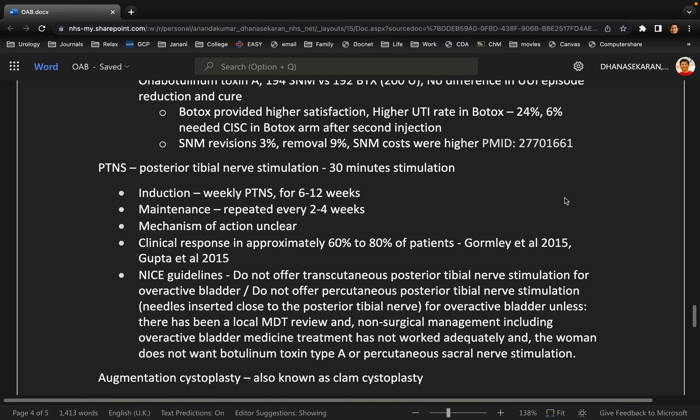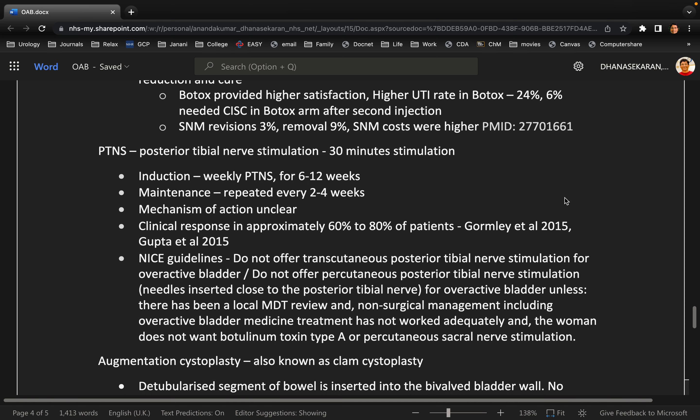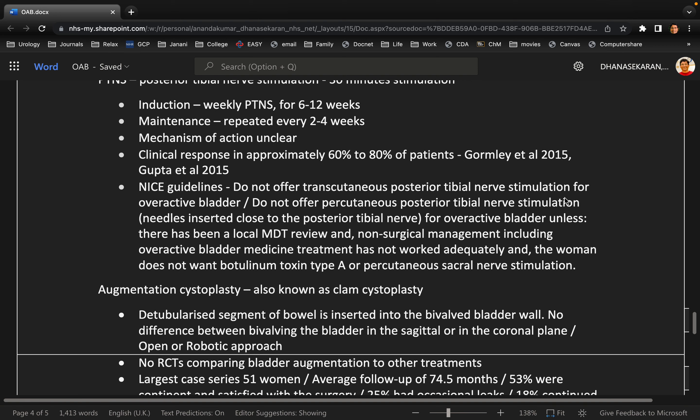You completely missed PTNS in between and went straight to surgery. Posterior tibial nerve stimulation nowadays is being offered even before sacral neuromodulation. It involves 30-minute sessions weekly, maybe for six weeks, and once the patient is comfortable, maintenance is every second or fourth week. The patient can do it themselves at home. Note that NICE guidelines say not to offer PTNS so widely, but the NICE guidance is slightly outdated, so just be careful when mentioning PTNS.